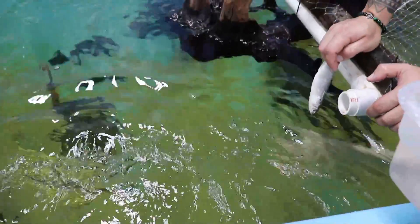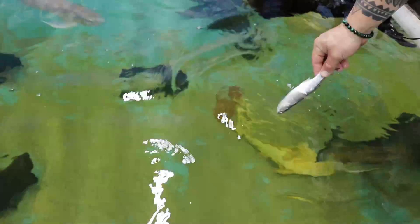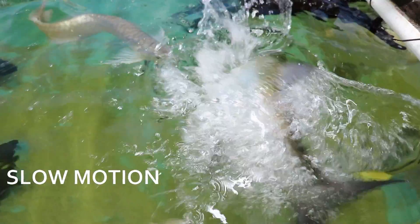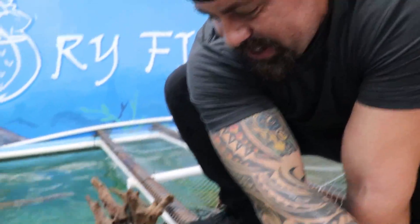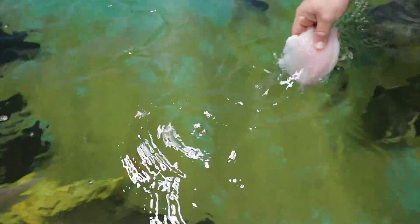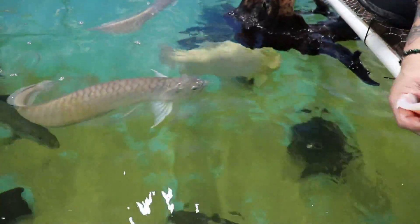I'm so happy she's coming up — her mouth is so big. She used to never come up. Do you see the wave that she just made? That's the power of this fish. Oh — that was a tarpon! It came from right underneath me and took it.